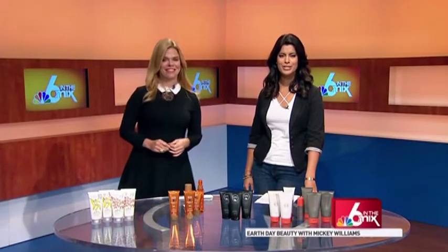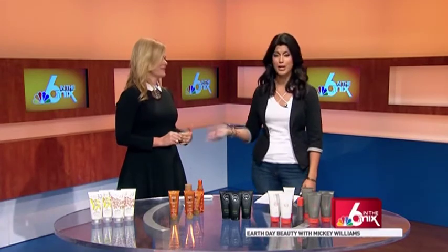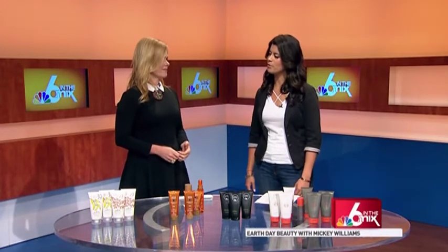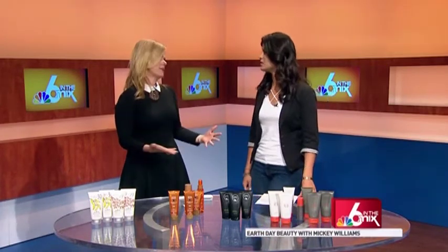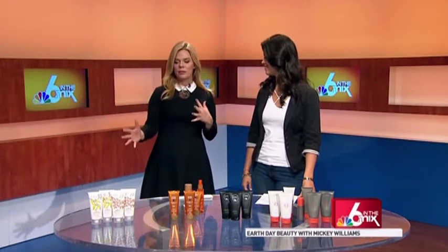Welcome back to Six in the Mix. You can make a choice to go green every single day, and that includes your beauty routine. Beauty expert Mickey Williams is here with more on how you can make a conscious decision about your carbon footprint starting in the morning. It's never been easier because everybody is becoming conscious, especially with everything that's going on right now. No excuses — everything from recyclables to what's in your product. A lot of these products are geared towards Earth Day, but a lot of them are just doing good every day, 365 days a year.